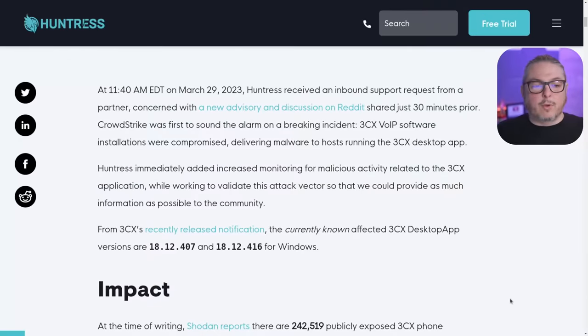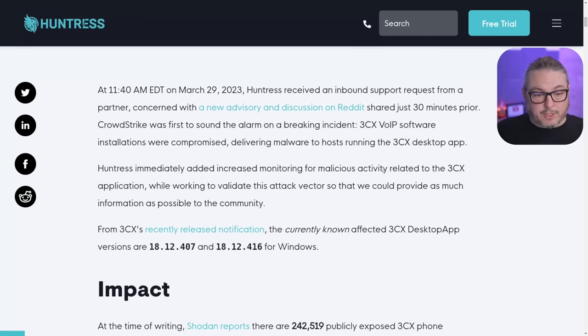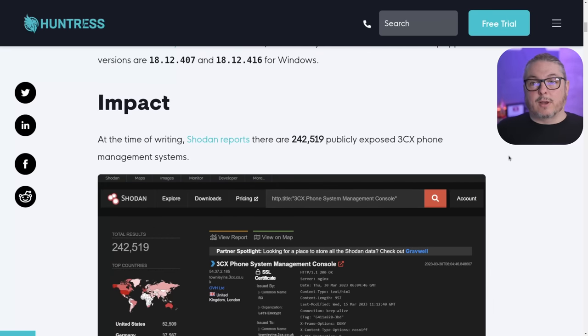Let's run over to the Huntress write-up and walk through the steps, because it's very interesting. That blog post is being actively updated. They have a whole timeline: at 11:40 a.m. EDT on March 29th, Huntress received an inbound support request from a partner concerned with a new advisory and discussion on Reddit — which was the post from CrowdStrike. Security does not happen in a silo or by any one individual.